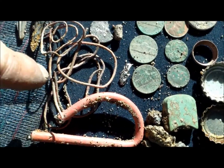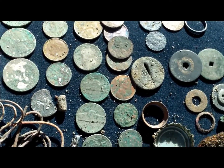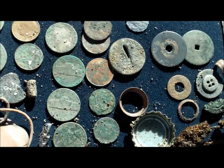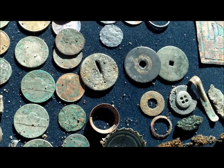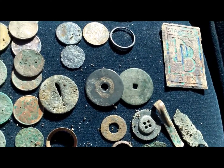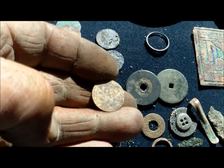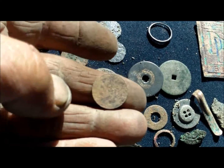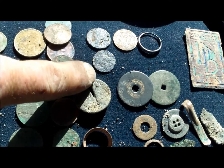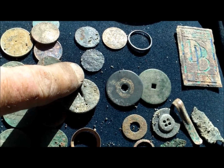A couple pieces of copper wire, a piece of rebar, two Ford keys, three quarters, three dimes, five nickels, about six or seven pennies. And a weedy — this is really buggered up, I don't know if you can see that or not, but it's a weedy. Two silvers: one's rosy, the other one no clue — maybe it was a seeded, who knows.